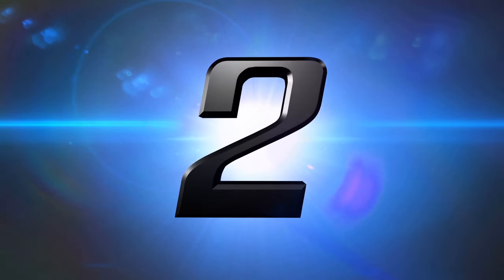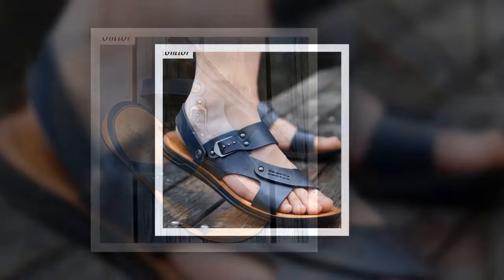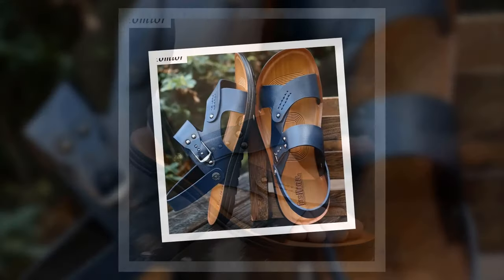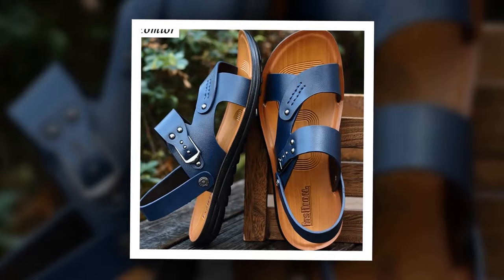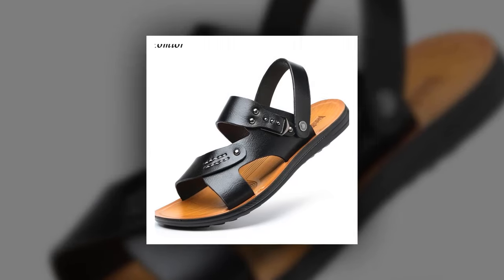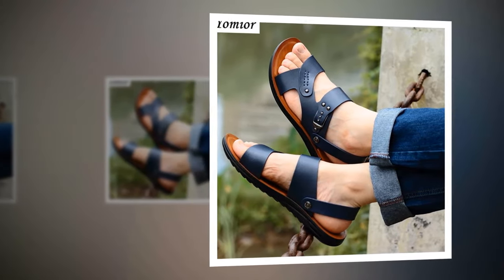Number 2: New Fashion Summer Sandal. This is one of the best men's sandals of the Yomir brand. The outsole material is made of rubber, and PU has been used as insole and lining material. You can choose this sandal from 2 different colors. Check the link in the description for more information and a special discount.